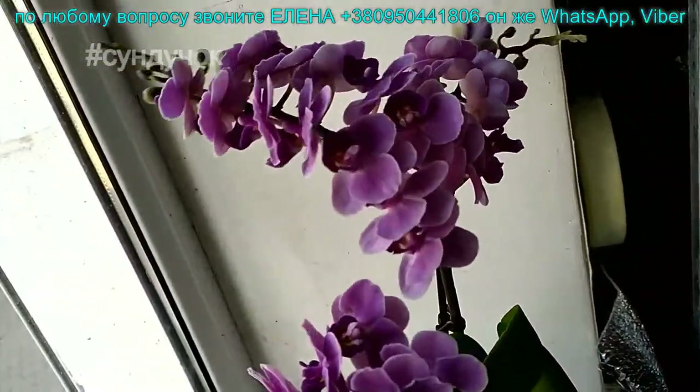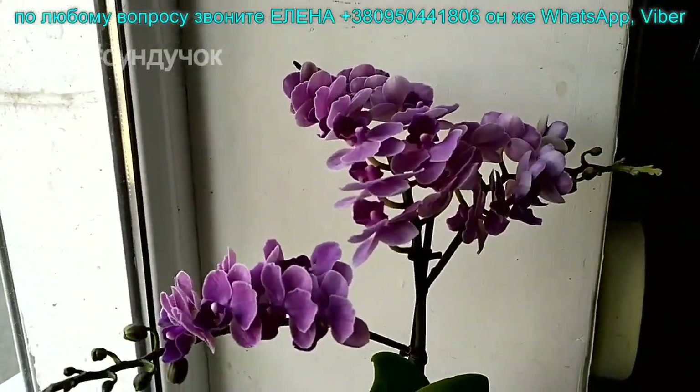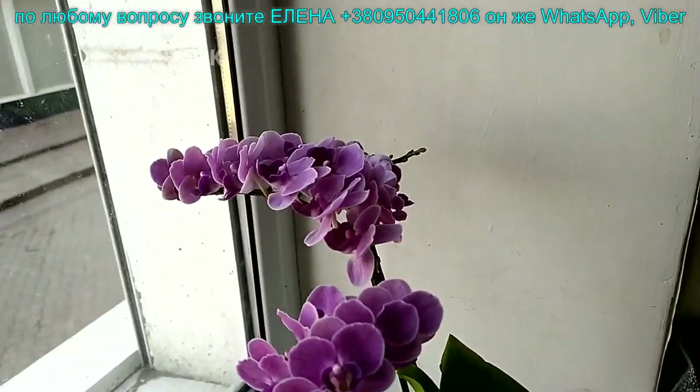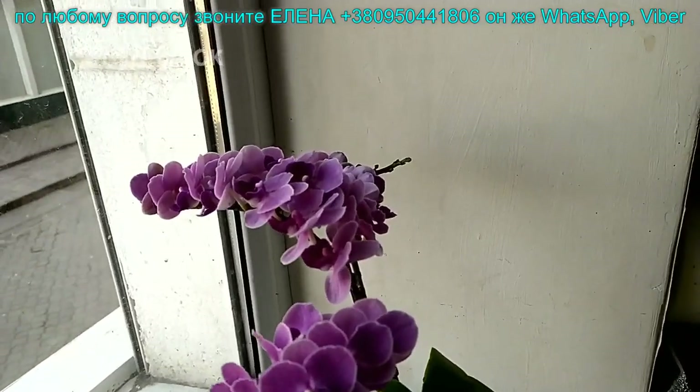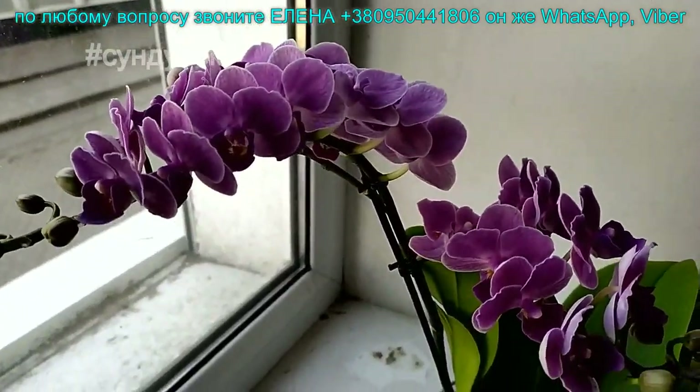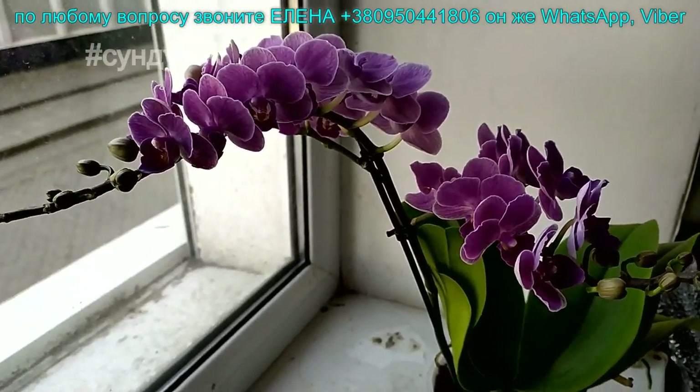Смотрите у Светочки на канале на Сундучке, либо на Facebook у меня. Если вы пишете комментарии на YouTube — я эти комментарии читаю, когда захожу на YouTube, их видит Светочка. Поэтому пишите в личку — там быстрее увижу.